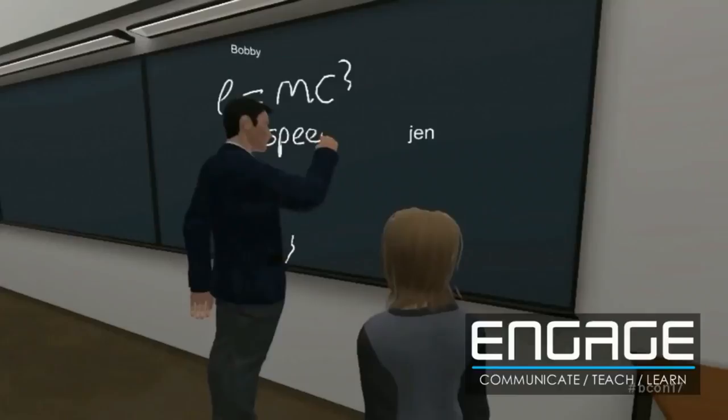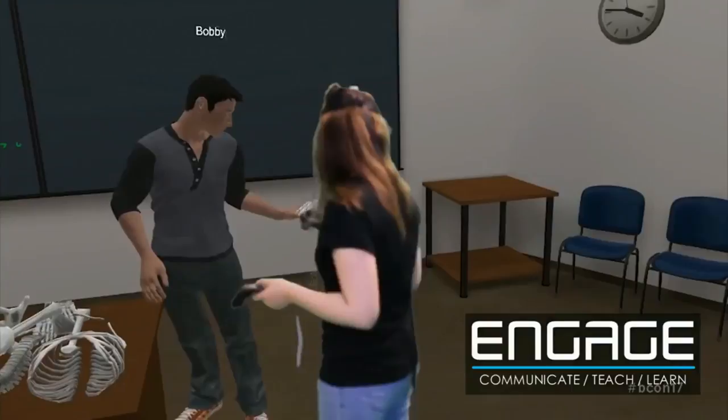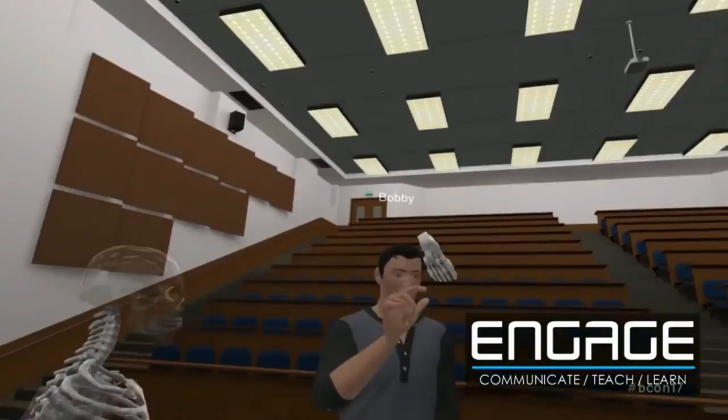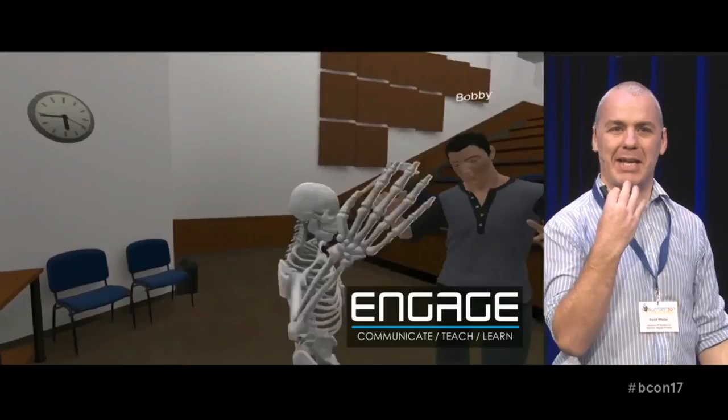Why even teach a class in a classroom? If you want to teach marine biology, why not teach that on the seabed and have a whale swim through the center of the class? It's a lot more engaging. When you're inside the platform with a VR headset and hand controllers, you can see we have an avatar here. We only have three points of data — we're only tracking the person's head and hands — and then we use an IK system to extrapolate how people should move in a virtual space.